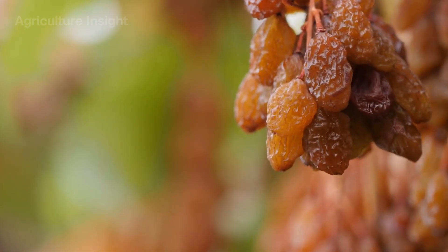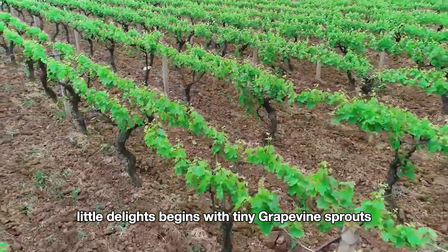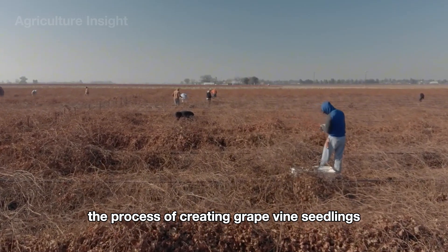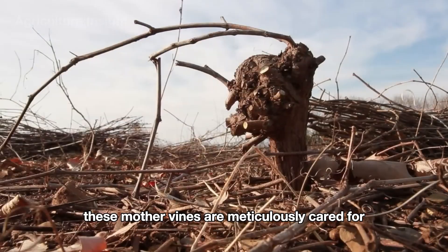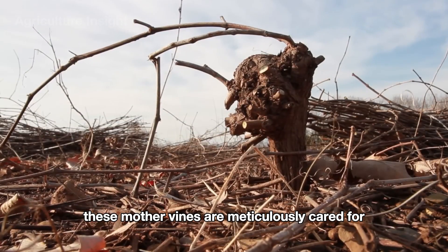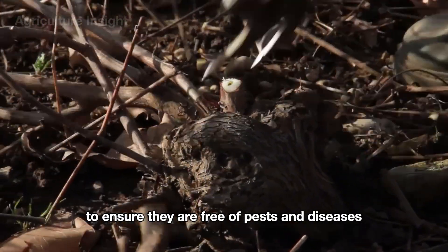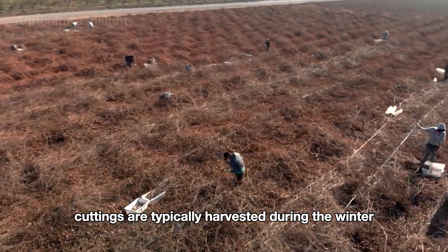The journey to create these sweet little delights begins with tiny grapevine sprouts, where life first takes root. The process of creating grapevine seedlings starts with mother vines in the vineyard. These mother vines are meticulously cared for and thoroughly inspected to ensure they are free of pests and diseases.